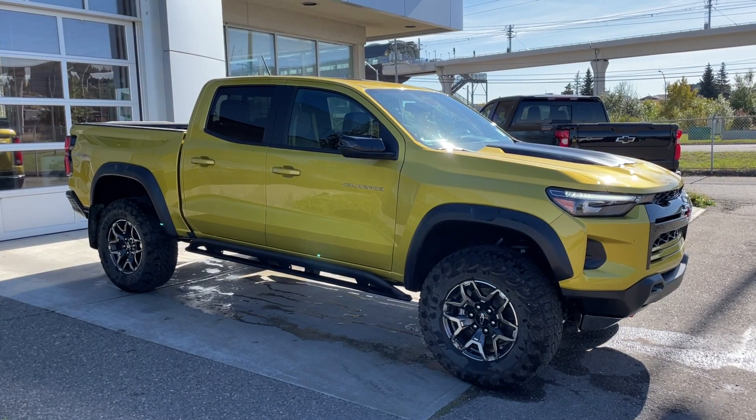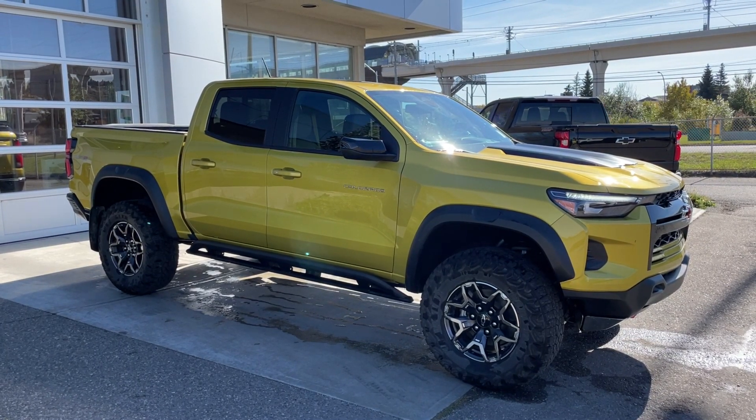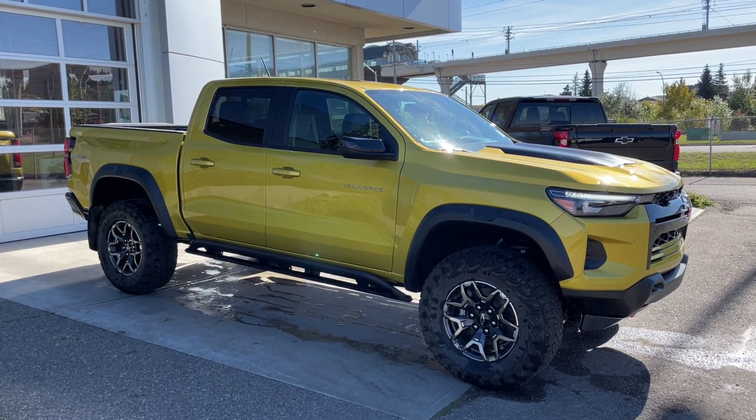Thank you for watching this brief walkthrough on the 2023 Chevrolet Colorado ZR2. If you have any questions or inquiries, please contact our sales department.